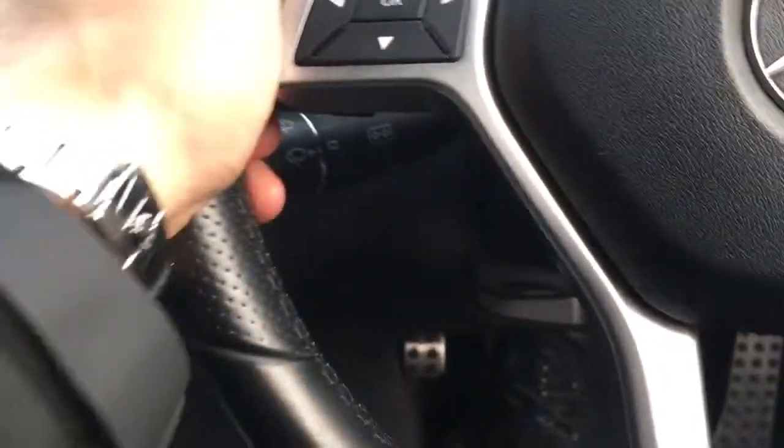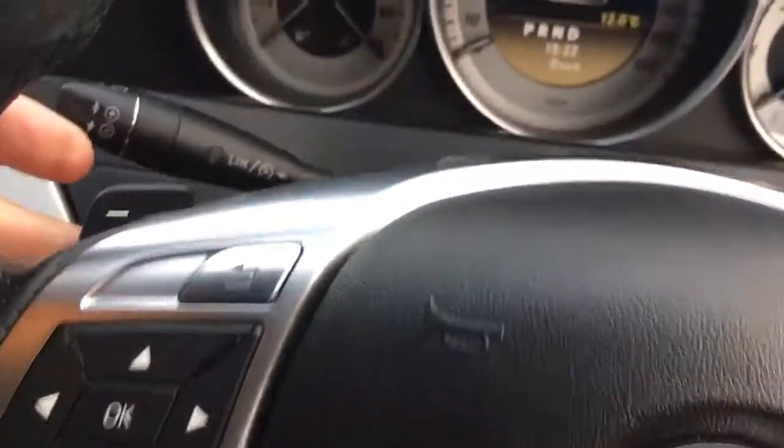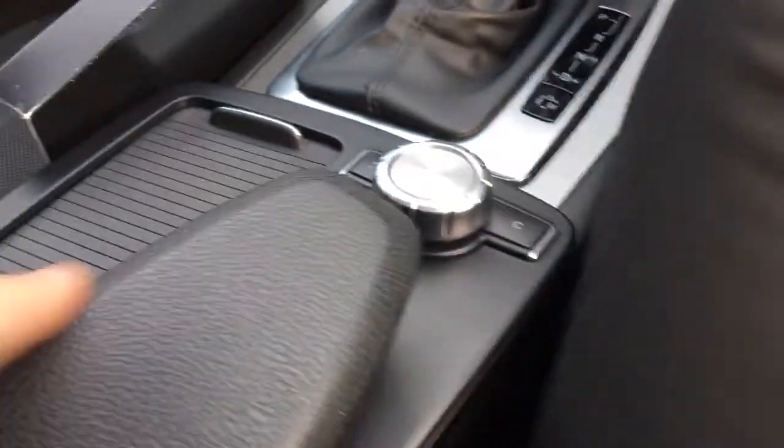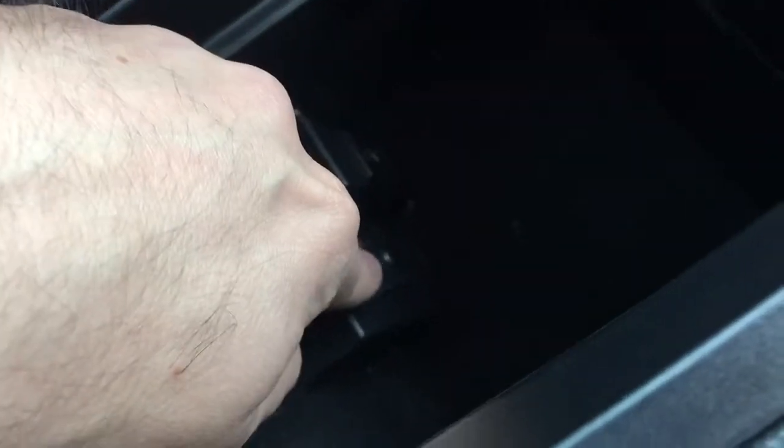The multi-function steering wheel is perforated where you grip it, and you've got paddle shifters — minus and plus to go down or up through the gears. There are twin cup holders, and opening the centre console reveals a plug-in for Mercedes iPod connections and an auxiliary input for a jack plug.